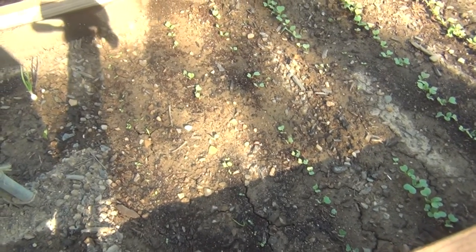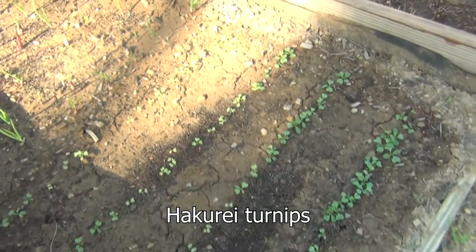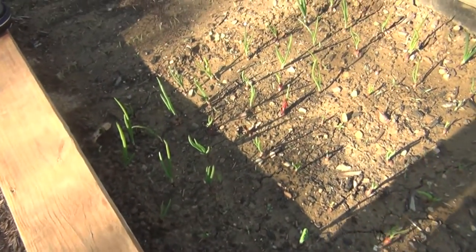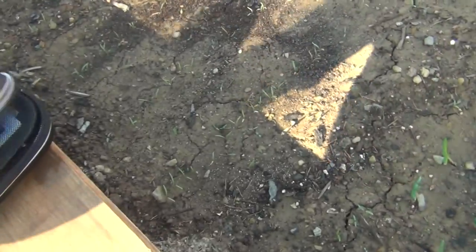Coming up to the next bed, these are the turnips that I planted — you may have seen that video — and they come up really nice. Here are the onions, the purple onions. You may have seen me plant these. They're all coming up good.